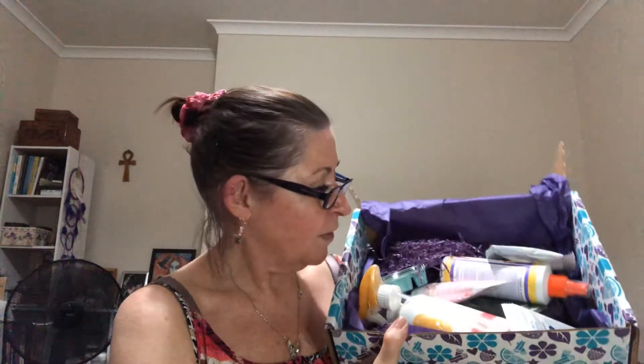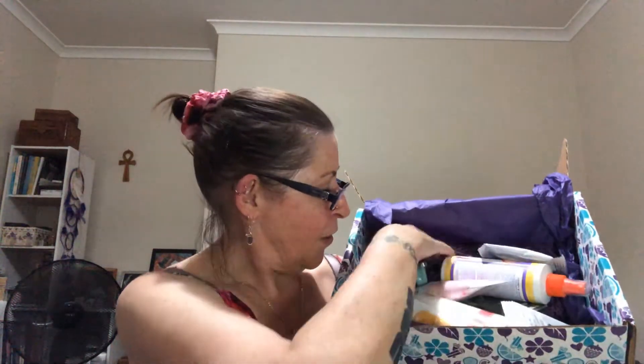Our Holly Berry Cinnamon Scentsy Bar, which is exclusive to Whiff Box customers. I have seen other regions getting that and I wondered whether it would come in my Whiff Box — and it has. The current scent of the month is Gone to the Beach, which is lovely.